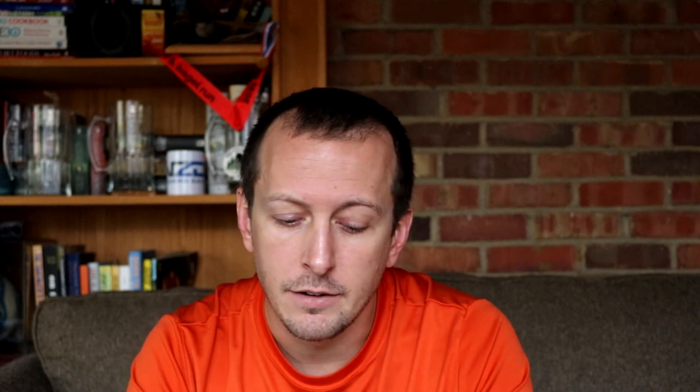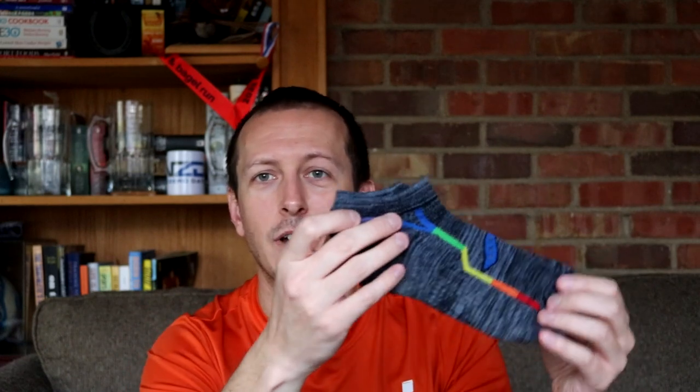The next stocking stuffer I'm going to suggest also comes in a bunch of different varieties depending on what your runner needs, and that is socks. I wear these socks from Saucony. I've worn a bunch of different kinds. The big part is making sure your runner isn't necessarily picky in this department, but you do want to know what style cut they like. I'm a millennial and many of us like low-cut socks, while many younger people are wearing ankle or mid-calf socks, so it depends on what they like.